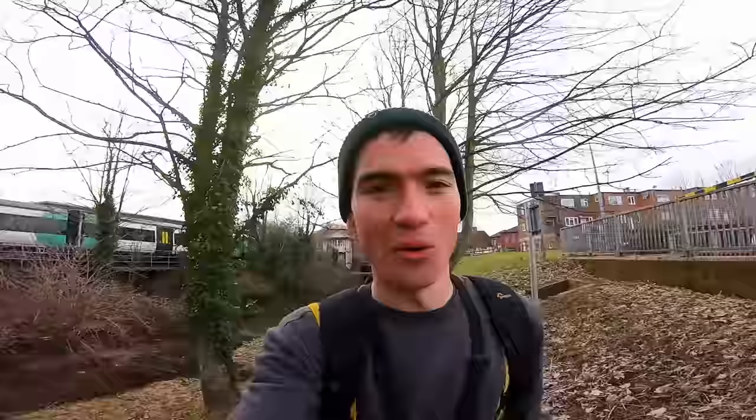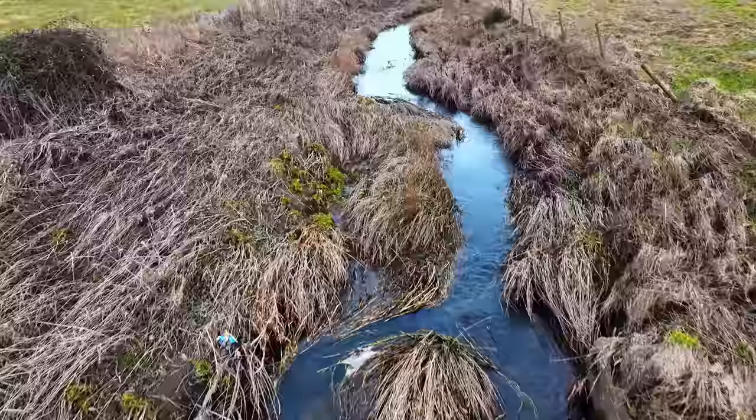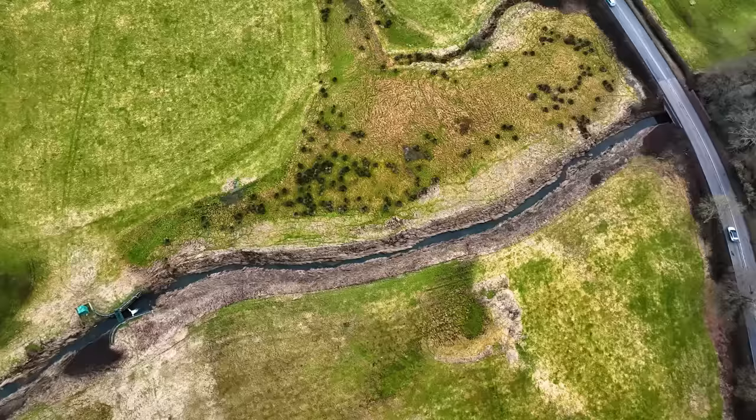I've got one last location for today — probably the smallest stream of all of them. It's very shallow as well but it does hold some reasonably good fish. It's surprised me before so let's hope it does it again today.